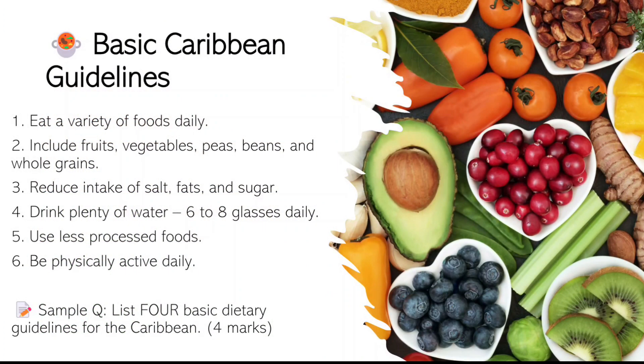Now let's look at the six basic Caribbean dietary guidelines. One: eat a variety of foods daily. Two: include fruits, vegetables, peas, beans, and whole grains. Three: reduce intake of salt, fats, and sugar. Four: drink plenty of water — six to eight glasses daily. Five: use less processed foods. Six: be physically active daily.